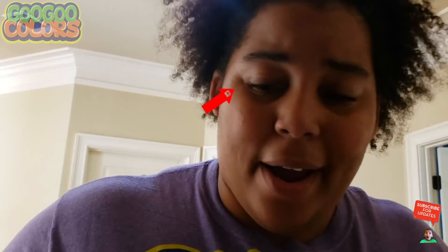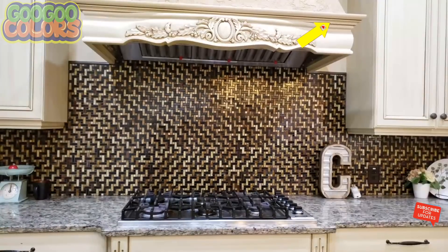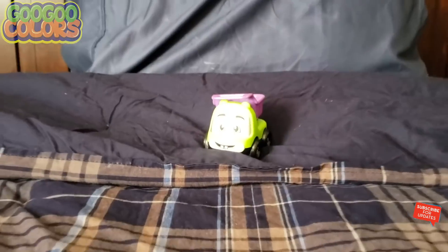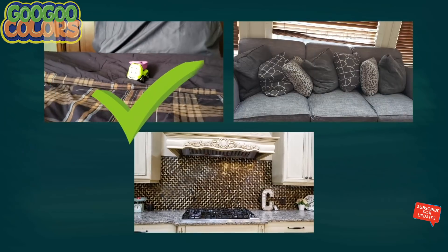Where is the green car? Hey kids, have you seen the green car? Is the green car in the kitchen, living room, or bedroom? It's in the bedroom. Thank you kids, I see the green car. I found you, green car, I found you!